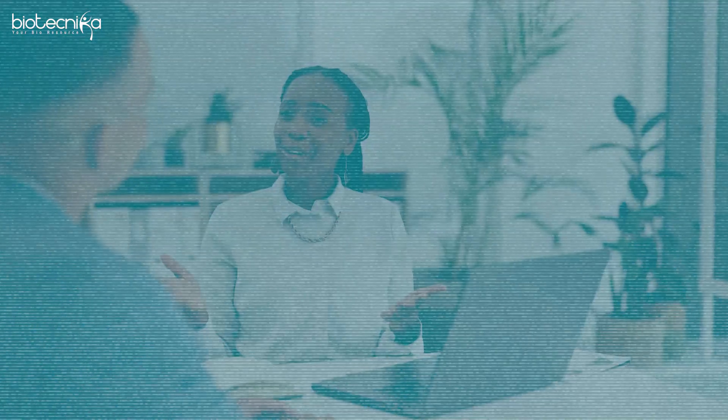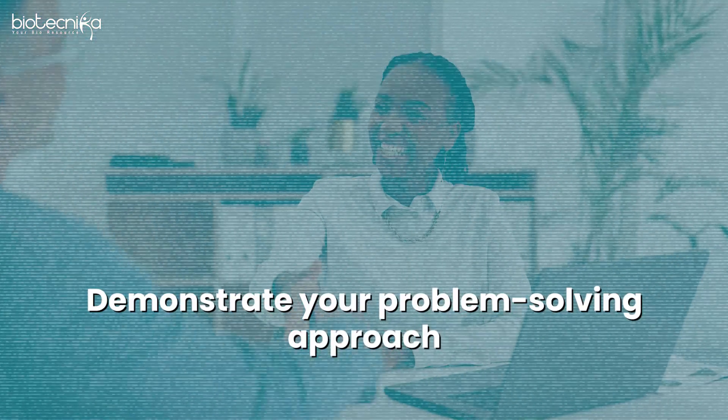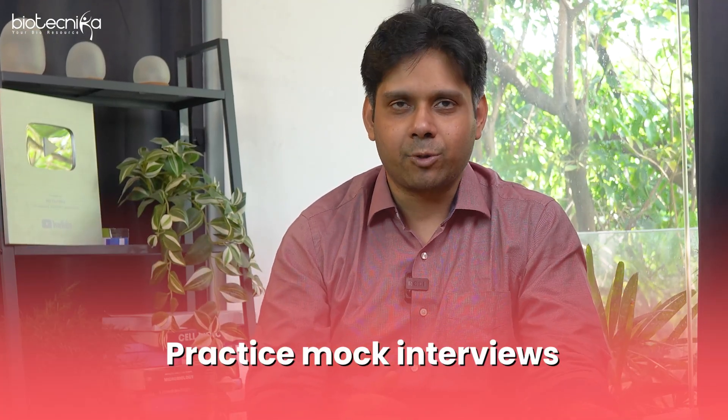When preparing for interviews, you can take mock interview programs from Biotechnica. Explain your project workflows clearly during the interview and demonstrate your problem-solving approach. Handle technical questions very carefully because that is where they try to confuse you. Practice a lot of mock sessions, and that will help you.